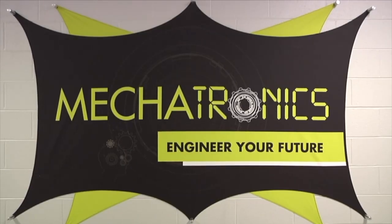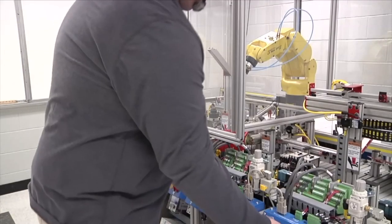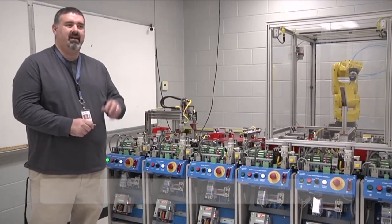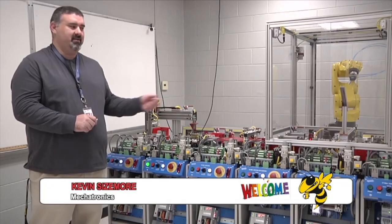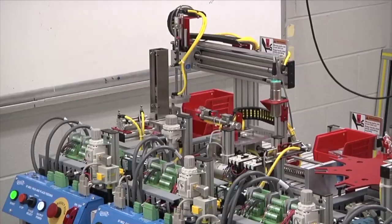Welcome to our Mechatronics Lab. This is our Mechatronics assembly line. We have a lot of different types of trainers in here, and each trainer is put to use. The end result is going to be this automated program that's going to make a part move all the way down the assembly line.